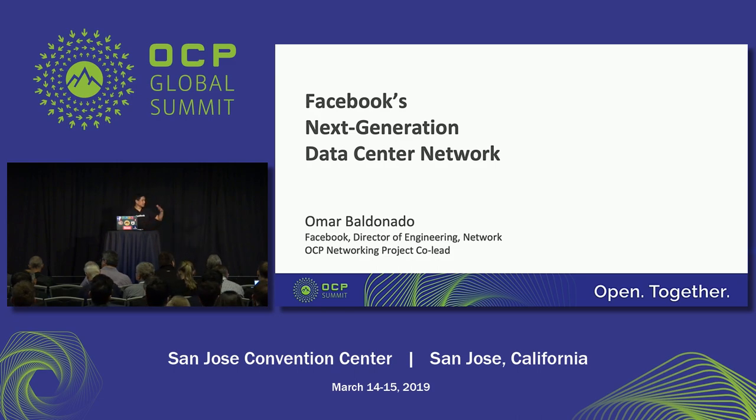Thank you all for coming. I see some more folks still trying to cram in here, so it's great to have everyone here to learn more about Facebook's next generation data center network. My name is Omar. I'm part of the Facebook networking team. I also wear a volunteer hat with OCP supporting the OCP networking project.